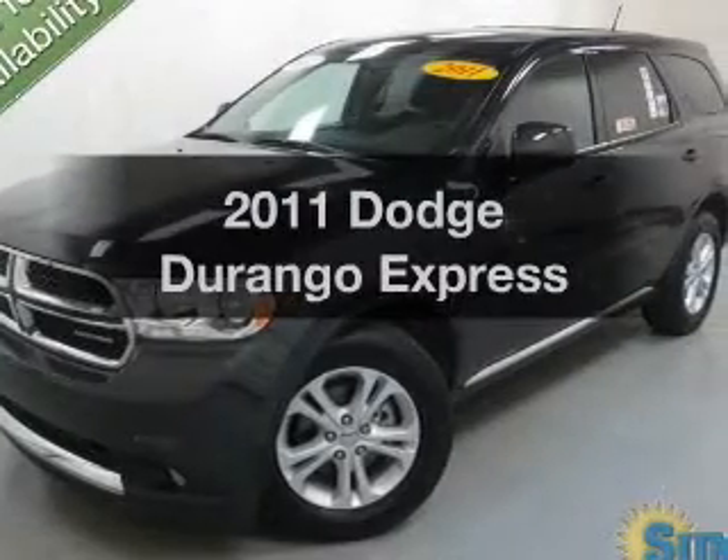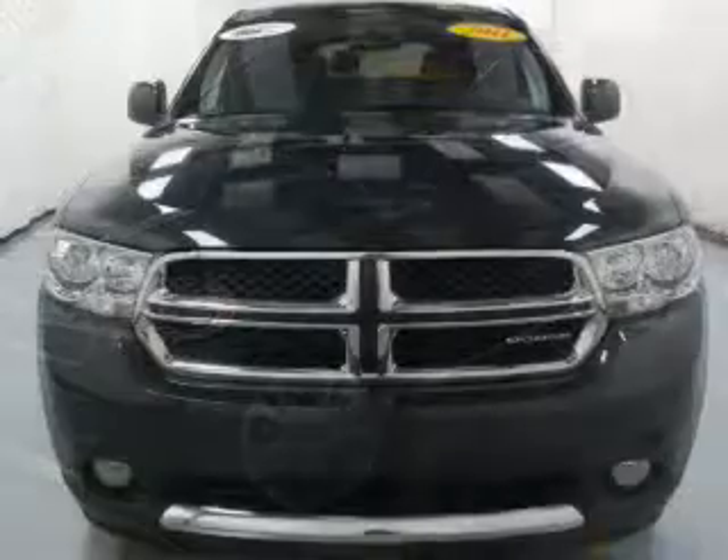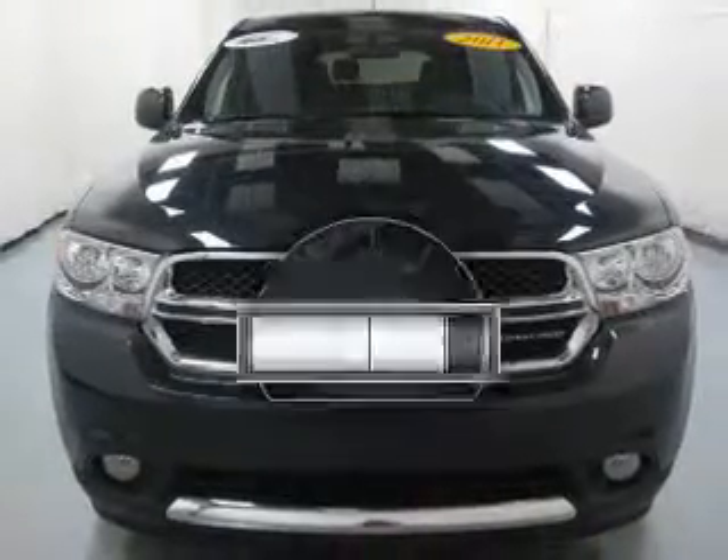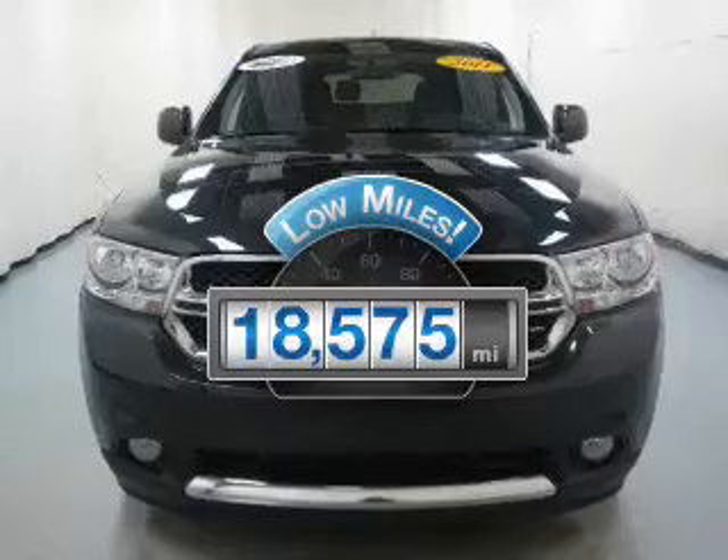Imagine yourself in this 2011 Dodge Durango. If you're looking for an automobile with great attributes, look no further. A low odometer reading makes this vehicle a great value at this price.